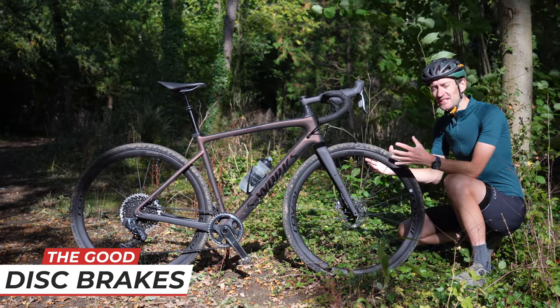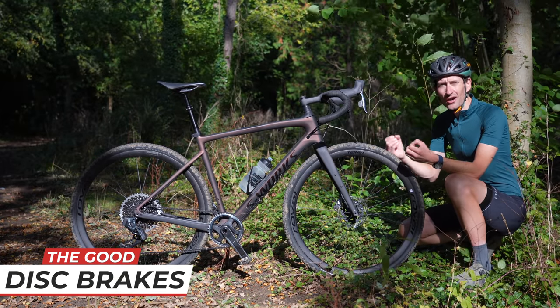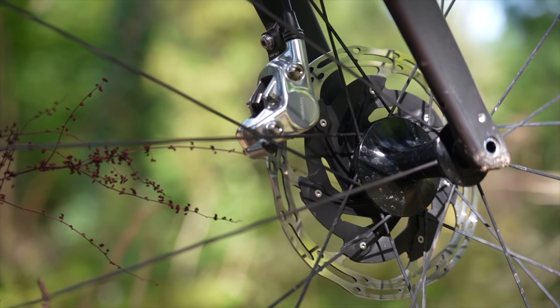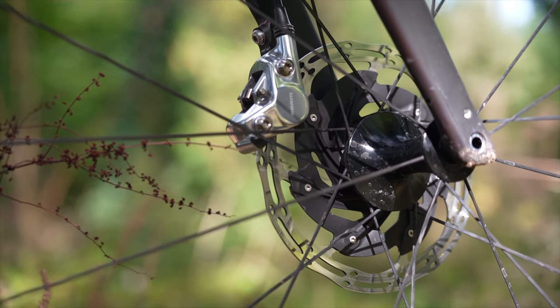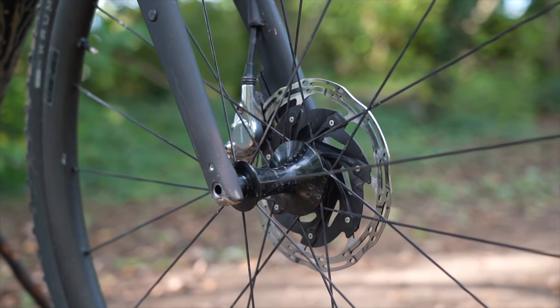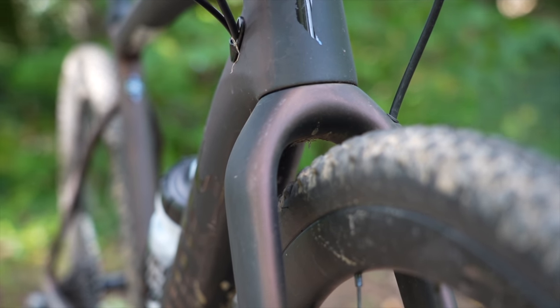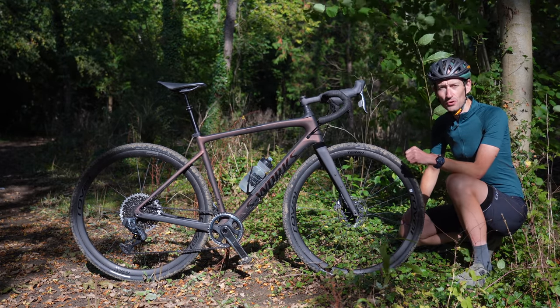A controversial one perhaps, but gravel bikes have, from the outset, embraced hydraulic disc brakes. Disc brakes bring numerous benefits. Firstly, they increase the tire clearance by removing the rim brake caliper restriction. And then the brakes themselves give more power, more control, less maintenance, and much longer pad life. So all good things that you want on a bike designed for riding through dirt, mud, snow, gravel, and lots more.